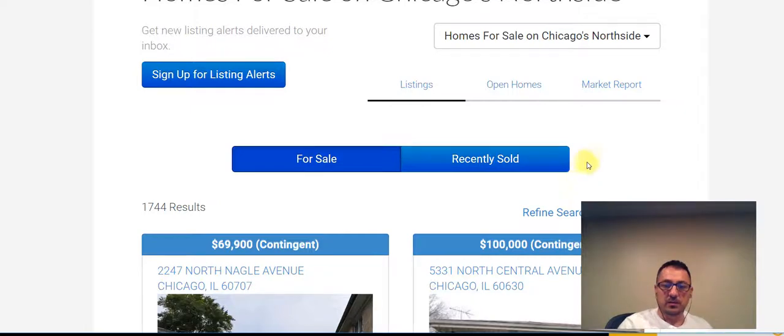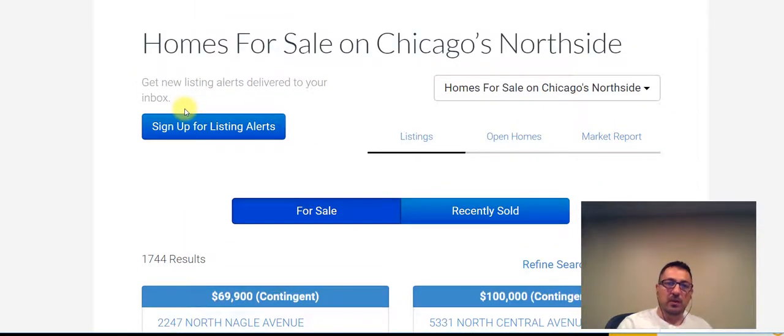You can also sign up for alerts here. If you look at the page below the video, you'll be able to click through to the homes for sale on Chicago's North Side page and sign up for listing alerts. If you're on the listings page, click here to sign up for listing alerts. You can also sign up for open house alerts, so whenever an open house comes up on the market, we'll be able to see what's available.